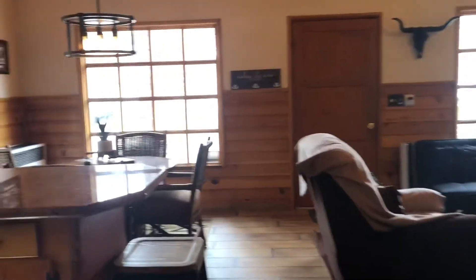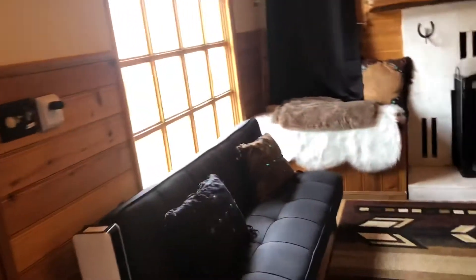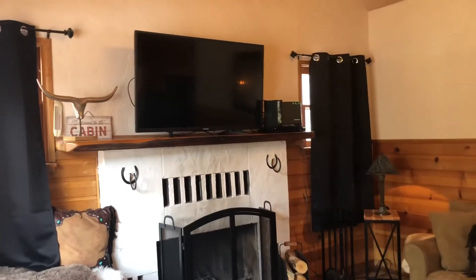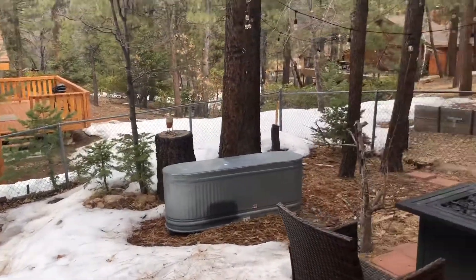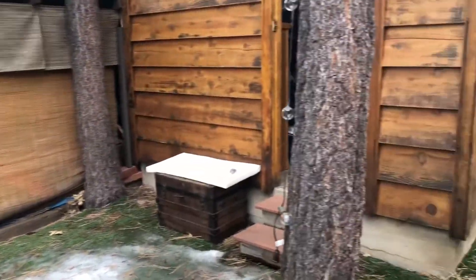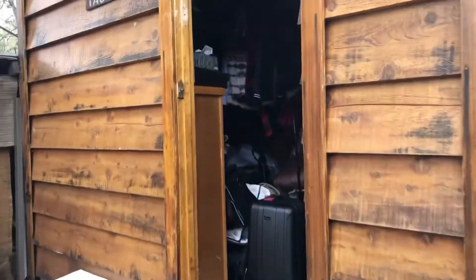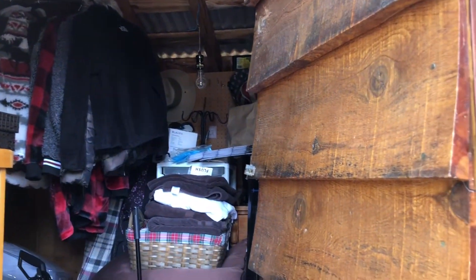Okay guys, this pretty much sums it up — cute, quaint, cozy. Let's go take a look in the back and check out the backyard. They have made this cute and cozy with a little fire pit. And there's a shed — a.k.a. tack shop — for added storage. But wouldn't that be cute to do a little she-shed or something.